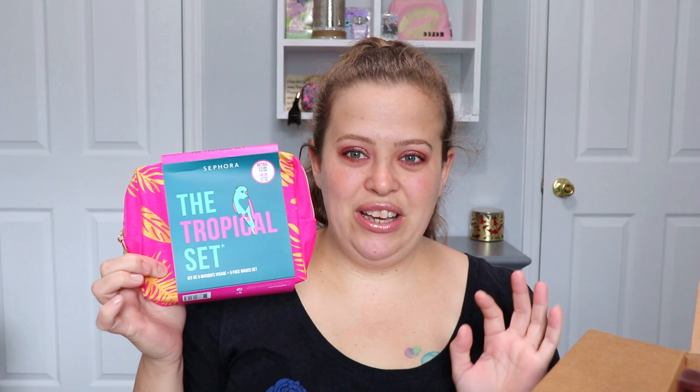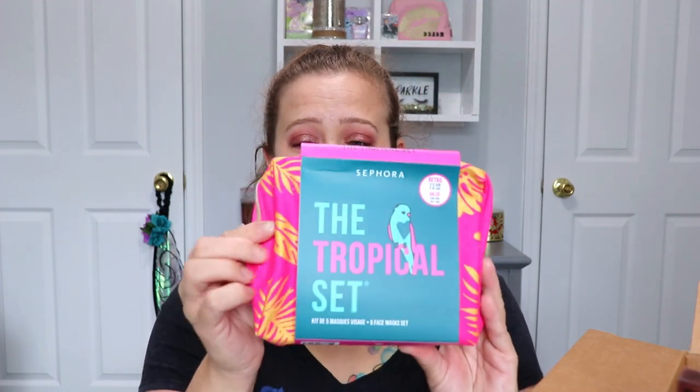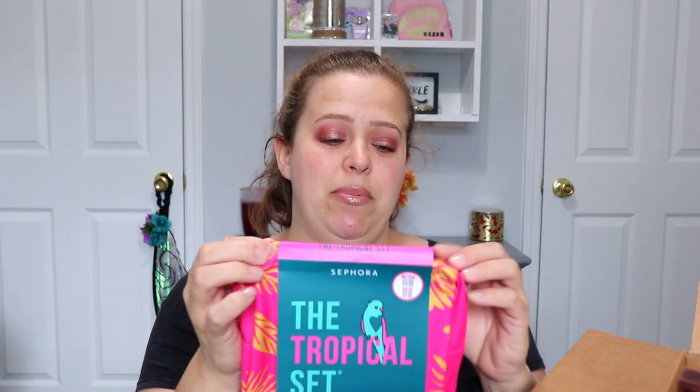The next item is one of the ones for my daughter — it's a facial mask set. This is the Wild Wishes Tropical Set, so it comes with a mud mask, a grape face mask, a pineapple nose mask, a green clay mask, and an assai smoothie mask. I thought it would be super cute to put in her stocking — she loves face masks and is always asking for mine.